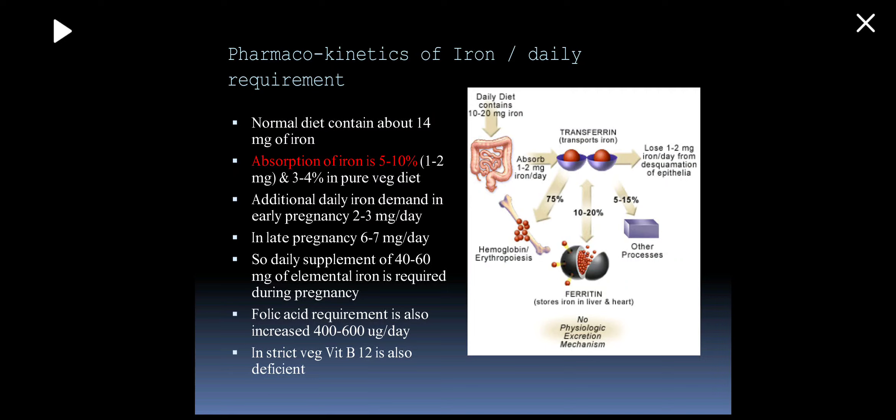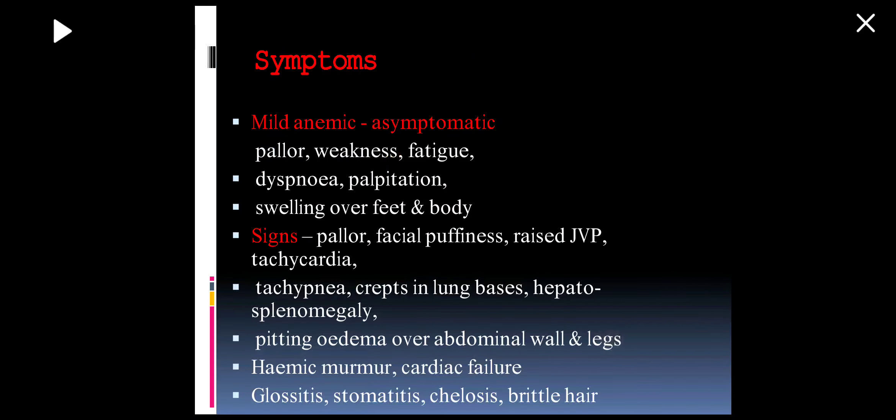Regarding symptoms of iron deficiency anemia: mild anemia may be asymptomatic. There may be pallor, weakness, fatigue, dyspnea, palpitations, and swelling over feet and body when anemia is severe. Signs include facial puffiness, raised JVP, pallor, tachycardia, tachypnea, and in severe iron deficiency the patient may develop congestive heart failure leading to crepitations at lung bases and hepatosplenomegaly.